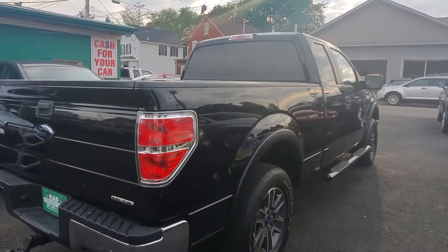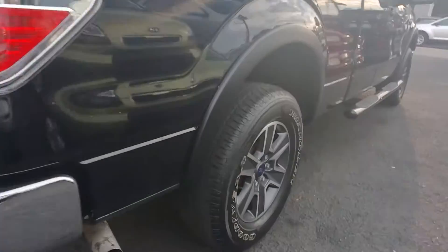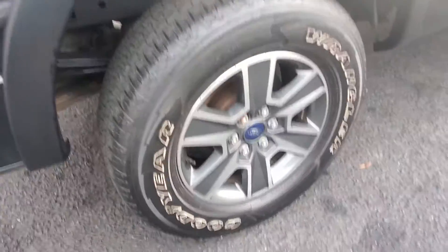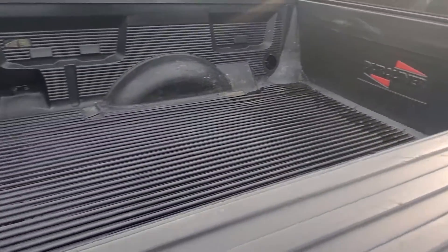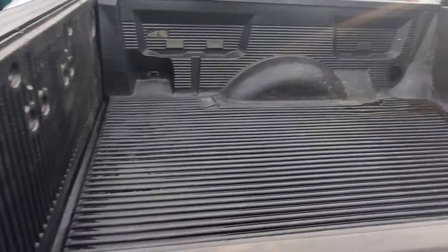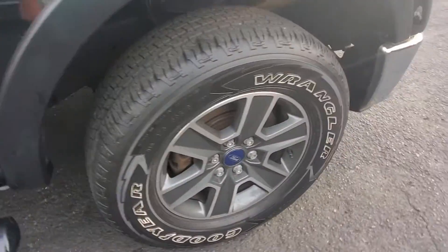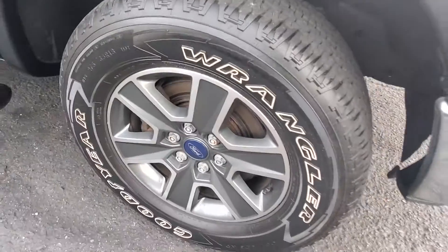As we pull to the other side, same thing. This rear wheel has equally good tread and a good tire. The bed does have a liner. It's just a very clean truck all around. Running boards are in good shape, and so is the passenger front tire and wheel.